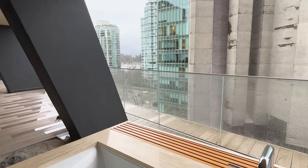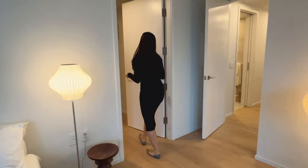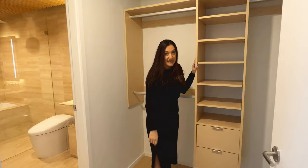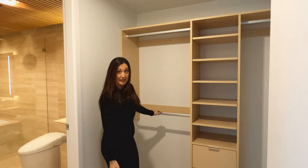Come follow me into the dressing area. It's a great size — very spacious for your closet, also called your walk-in dressing area. Lots of shelving here for all your knickknacks, sweaters, and shoes, and of course plenty of space for your hanging clothes as well.